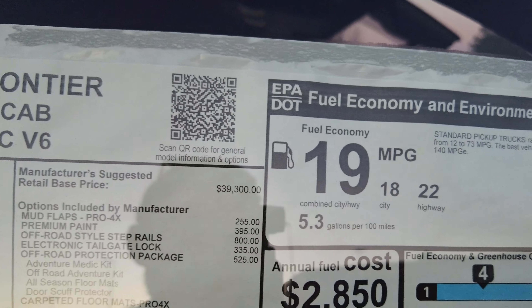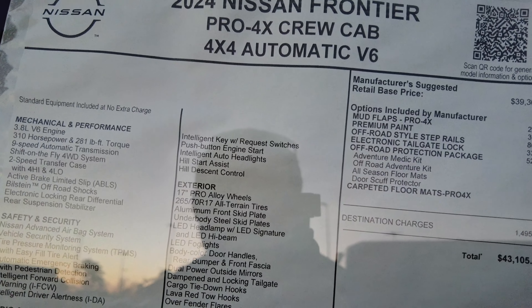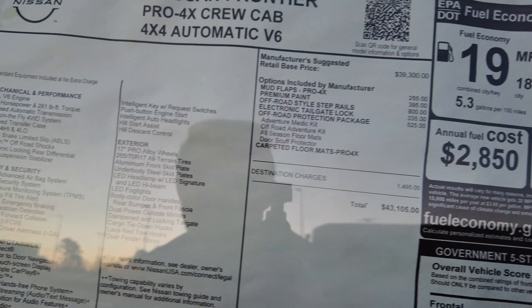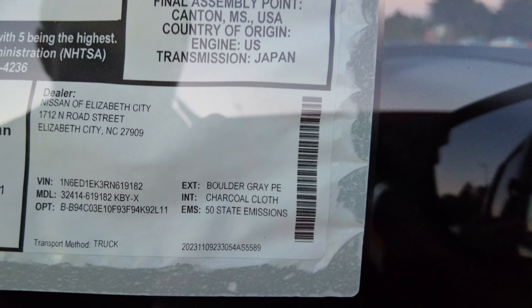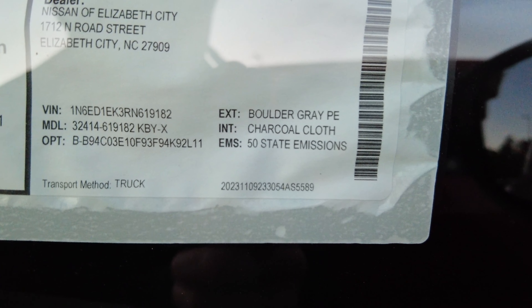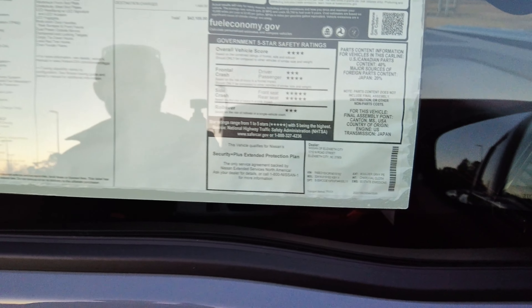Nissan's really bad about hiding the color info on these things. After looking it up — it is Boulder Gray, paired with a charcoal cloth interior.